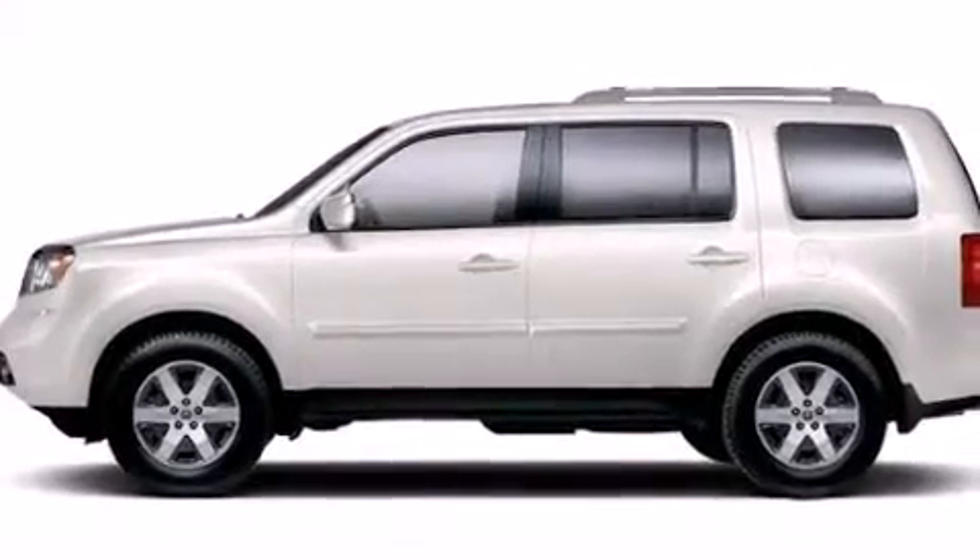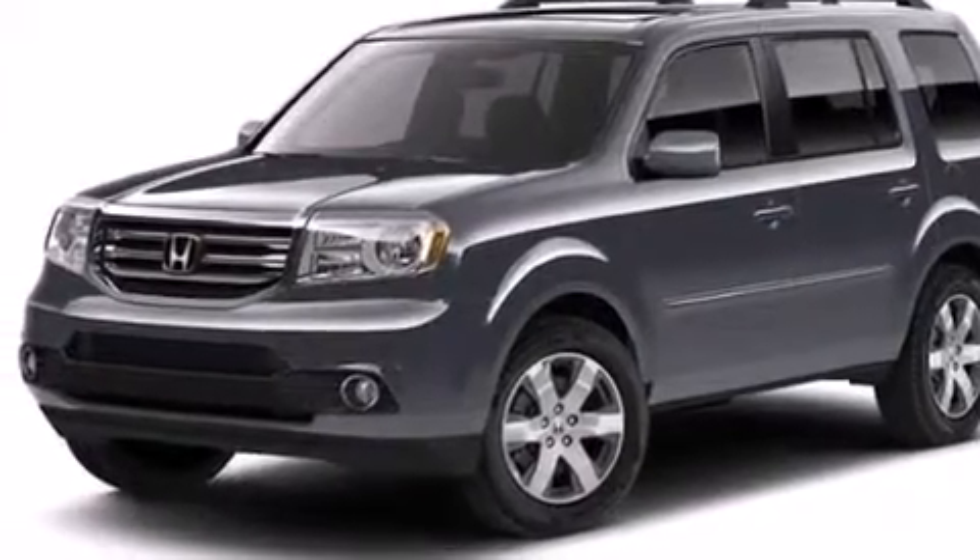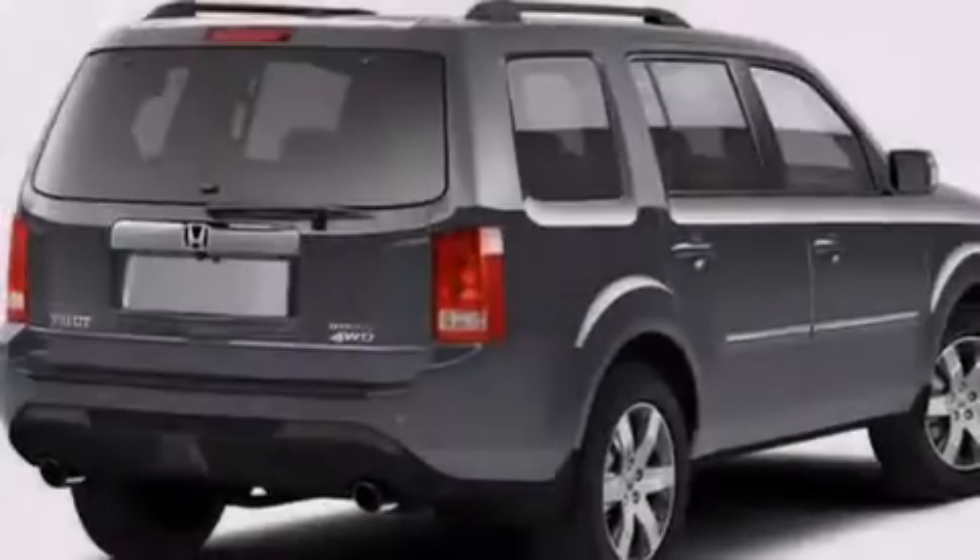18-inch alloy wheels, roof rails, and hill start assist. The following features are also included: dual power seats, and heater vents for rear seat passengers.